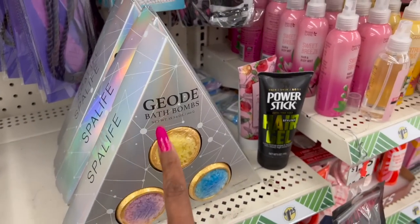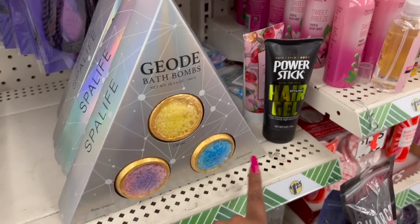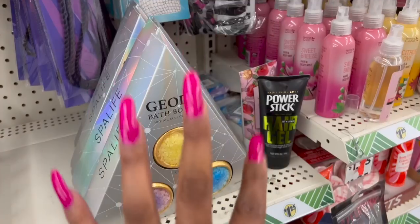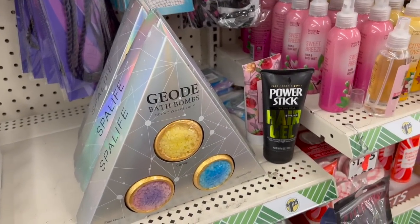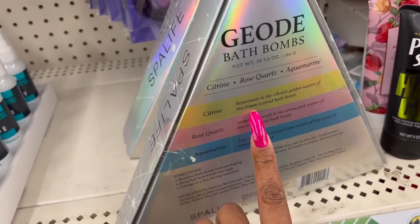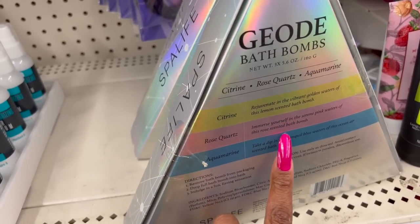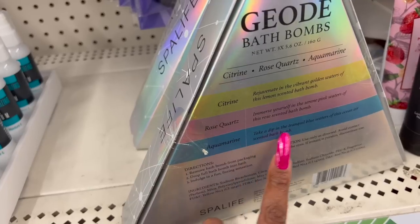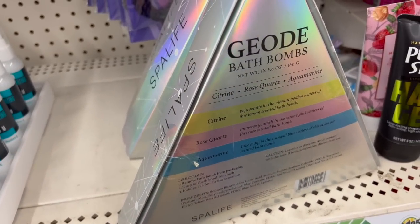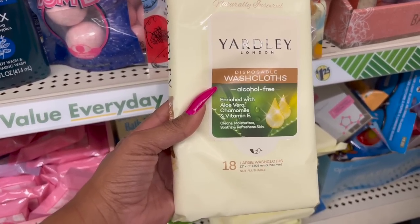They had these a while ago and they are back — the geode bath bombs! You get the citrine, rose quartz, and aquamarine. The lady's grabbing some from the back. The citrine is 'rejuvenate in vibrant golden waters' lemon-scented, the rose is a pink waters bath bomb, and the aquamarine is the twinkle blue waters of the ocean bath bomb. How awesome is that?